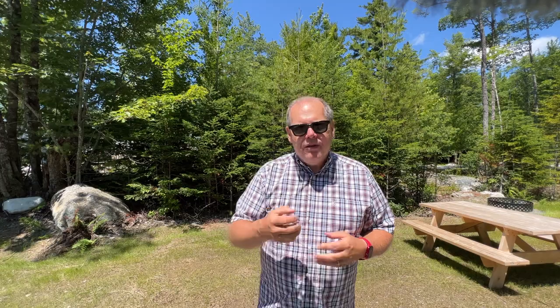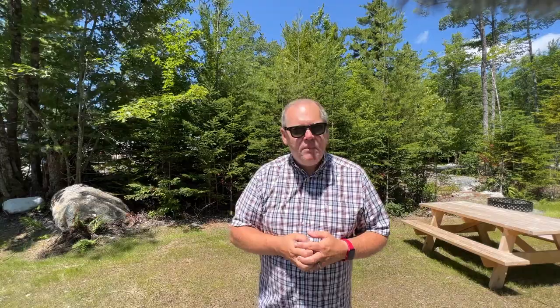Drive out to Schoodic, take a picnic and a couple of chairs, and sit on the rocks and watch the water come in and out. I also highly recommend while you're staying at Forest Ridge that you plan a trip over to Momo's Cheesecake. What makes Momo's so special is not only do they have countless flavors of amazing cheesecake, but it's a 24/7 self-serve honor system location — meaning if you get the urge for cheesecake at 3 o'clock in the morning, you can drive over, walk right in, choose your cheesecake, pay by cash, check, or Venmo, and bring it back to your campsite.